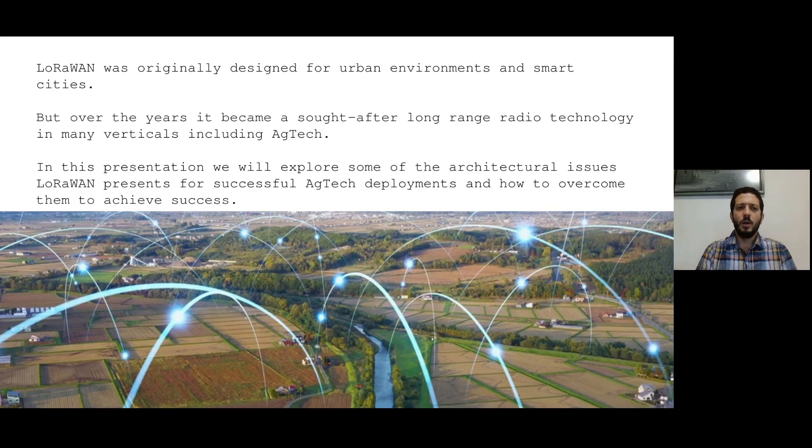As you know, LoRaWAN was originally designed for urban environments and smart cities. But over the years, it became a sought-after long-range radio technology in many verticals, including AgTech. In this presentation, we will explore some of the architectural issues which LoRaWAN presents for successful AgTech deployment and how to overcome them to achieve success.